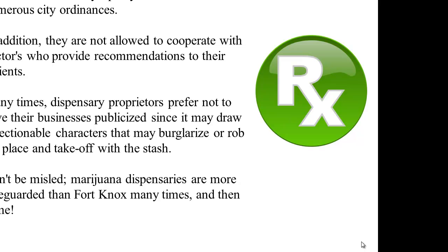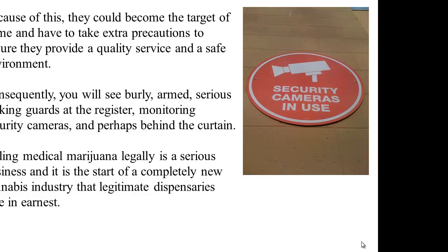Don't be misled — marijuana dispensaries are more safeguarded than Fort Knox many times, and then some. Dispensaries carry quality medical marijuana, and because of this they could become the target of crime and have to take extra precautions to ensure they provide a quality service and a safe environment. Consequently, you will see burly, armed, serious-looking guards at the cash register, monitoring security cameras, and perhaps behind the curtain.